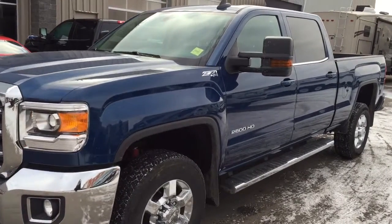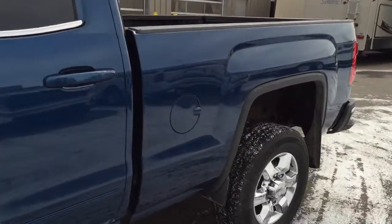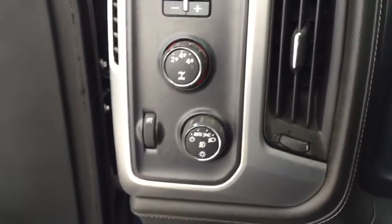Welcome to Davis Chevrolet. This is a pre-owned 2015 GMC Sierra in the color blue. Some features include power seats, power windows, power mirrors, power locks, trailer brake controller, and automatic headlights.